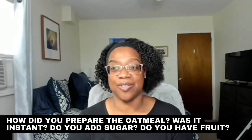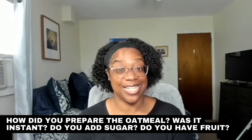Number two: how do you prepare your oatmeal? Was it instant? Do you add sugar? Do you add fruit? I do have a video on this about the things I put in my oatmeal. I don't add fruit in my oatmeal. If you would like to, you are more than welcome to, but be careful — you can put too much stuff in your oatmeal and then it just becomes as bad for you as other stuff. Be mindful. I know people who maybe put bananas in theirs. I'm just not a fruit-in-the-oatmeal person, but if it makes it tolerable for you, I say everything in moderation.